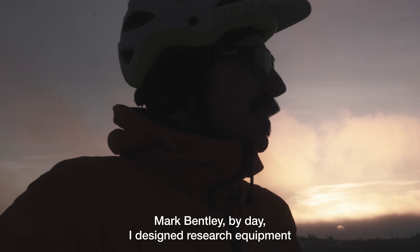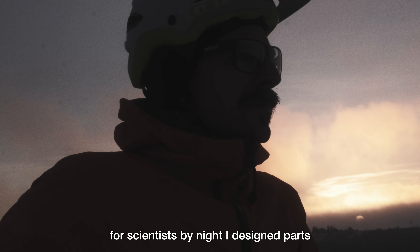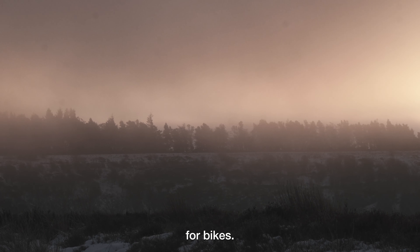Mark Bentley. By day I design research equipment for scientists. By night I design parts for bikes.